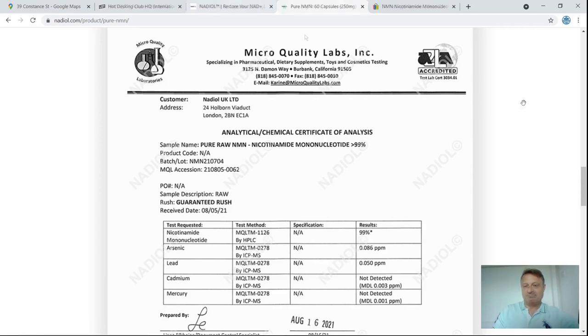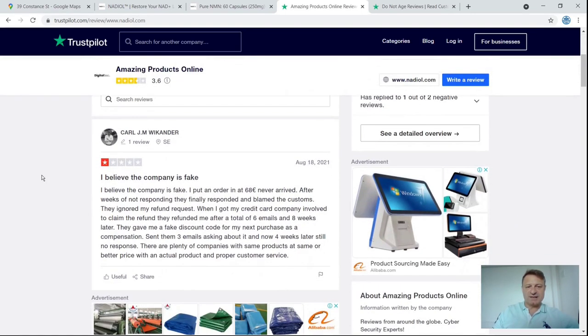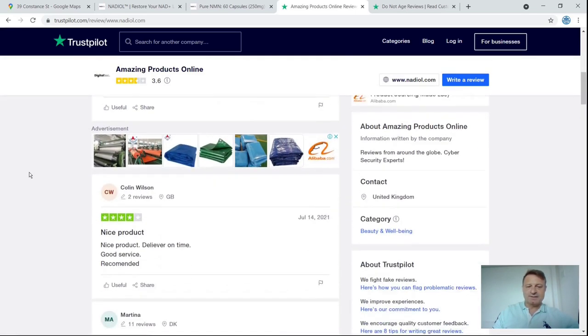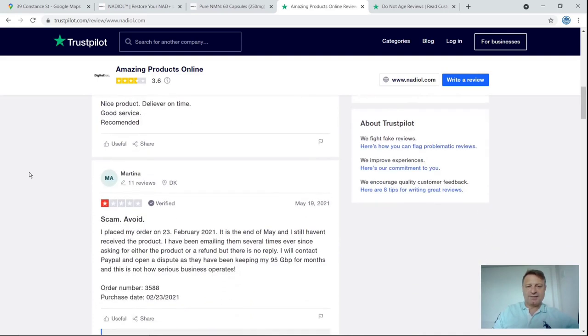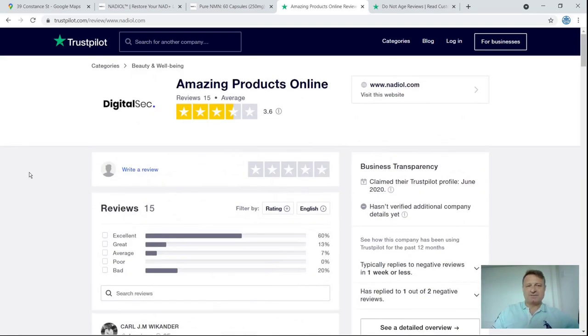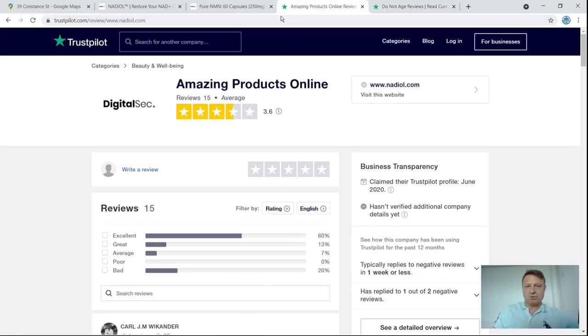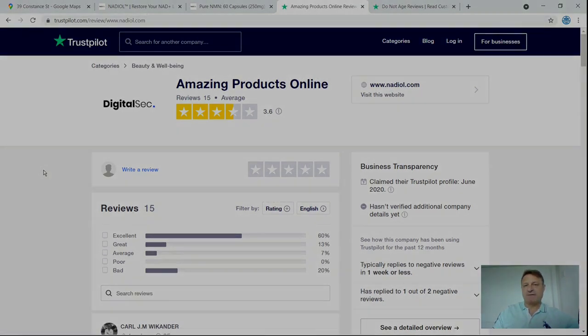I checked on Trustpilot and they are there, with 15 reviews and an average score of 3.5 or 3.6. Some good, some bad reviews. The first review says 'I believe this company is fake,' the second gives four stars and says 'nice product,' and the third gives one star and says 'scam, avoid.' Compare that to DoNotAge.org, which has 101 reviews, five stars, and a rating of 4.8, with cheaper NMN. So Nadiol has just an average Trustpilot score — not really a red flag, but something you may want to consider.